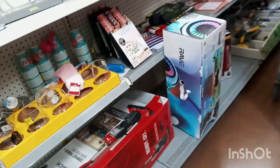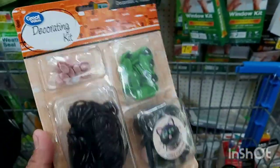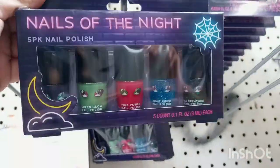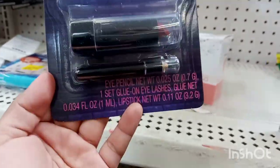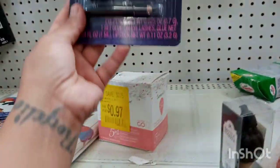Over here they have these 12-treat decorating kits ringing up for $1.98. They also have some Halloween items — little nails for $2.50 — and this kit with eyelashes, eyelash glue, a lipstick, and a liner, all for $2.50.